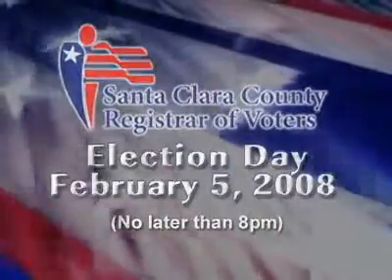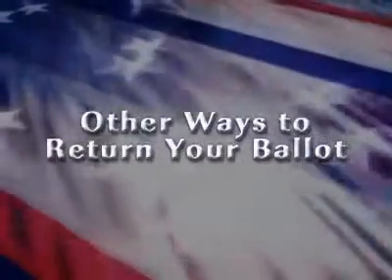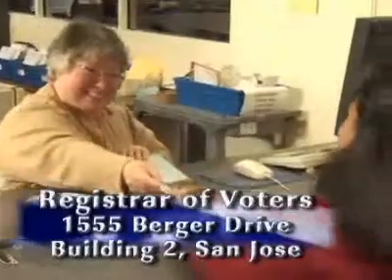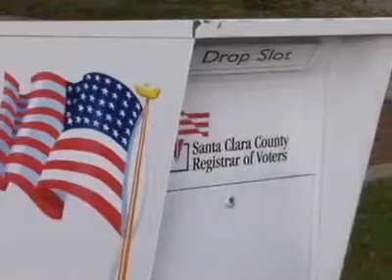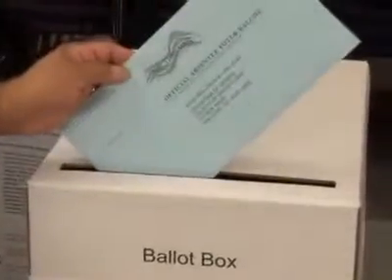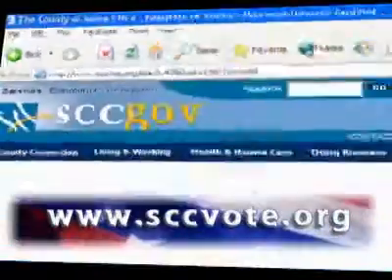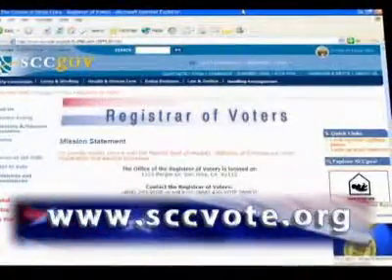Postmarks are not accepted. If you're worried that your ballot may not be delivered in time, there are other options. You can return your ballot in person to the Registrar of Voters Office, or place it in the white 24-hour drop box located near the flagpole. You can also take your ballot to any Santa Clara County polling place on Election Day. Your nearest polling place location can be found on the back cover of your sample ballot, or at sccvote.org.